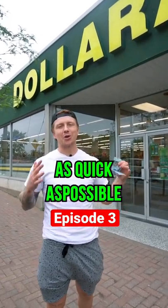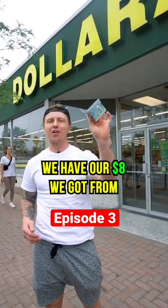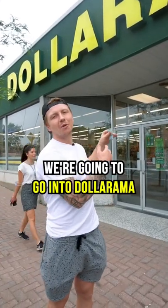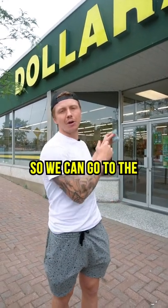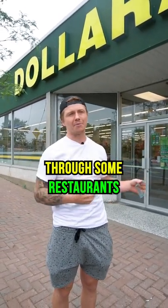Turning five cents into $500 as quick as possible. We have our $8 we got from cleaning the car windows. We're gonna go into Dollarama. We wanna try to get a squeegee, some garbage bags, maybe a rag so we can go to the city center and try to get some window cleaning jobs for some restaurants.